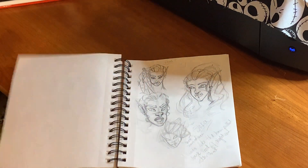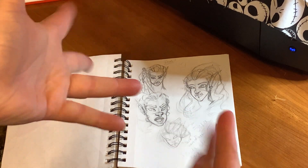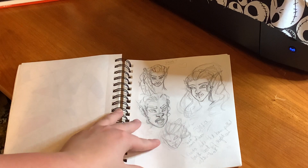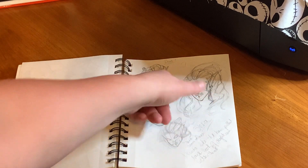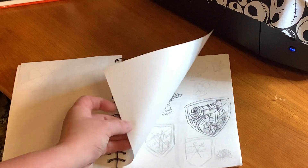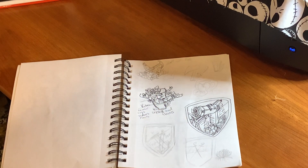And now my new D&D baby, Shria. She is a half-orc monk with an attitude like nobody's business. I was trying to work out her face, her hair, and how many scars she had. Oh, and I was working on a sticker design that actually ended up being rejected.